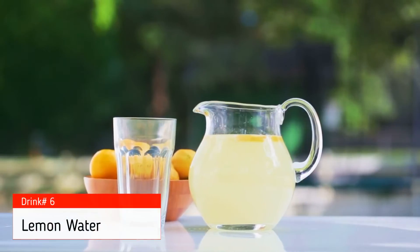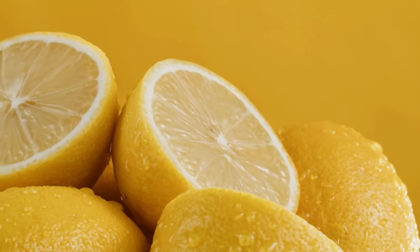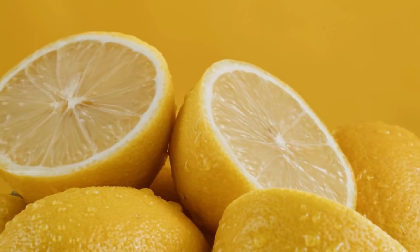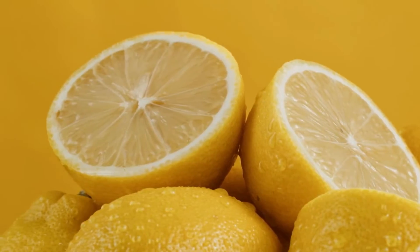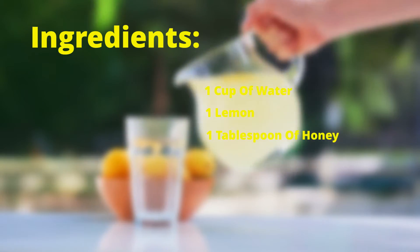The sixth drink on our list is lemon water. Lemons are rich in antioxidants and have powerful anti-inflammatory properties. They can help to reduce inflammation and protect the body from damage. To make lemon water, you will need 1 cup of water, 1 lemon, and 1 tablespoon of honey. Simply squeeze the lemon into the water. Add the honey and stir well. Drink this water once or twice a day to reduce inflammation.